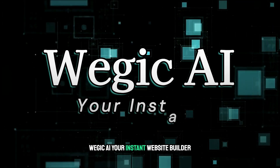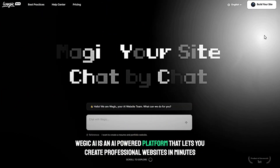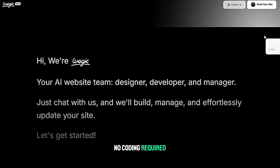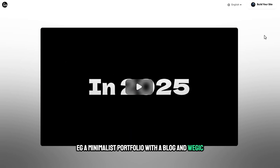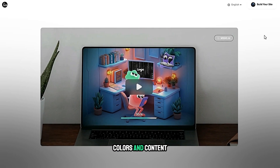Wajic AI — your instant website builder. Wajic AI is an AI-powered platform that lets you create professional websites in minutes, no coding required. Simply describe your vision in plain language — for example, a minimalist portfolio with a blog — and Wajic AI designs a custom site, complete with layouts, colors, and content.